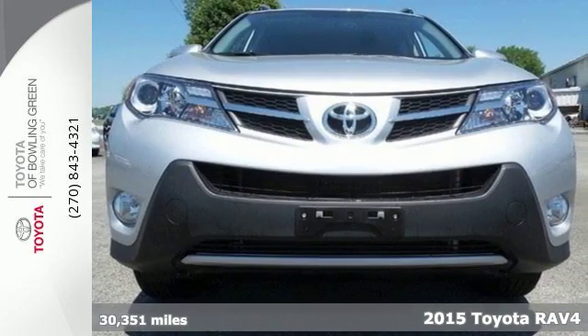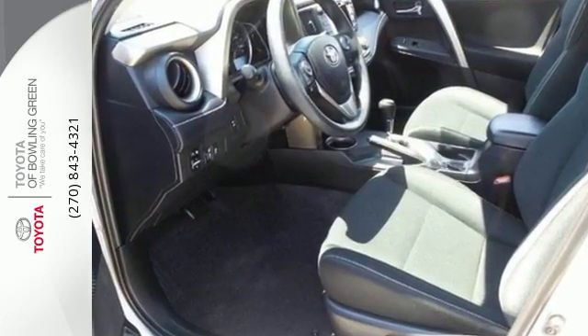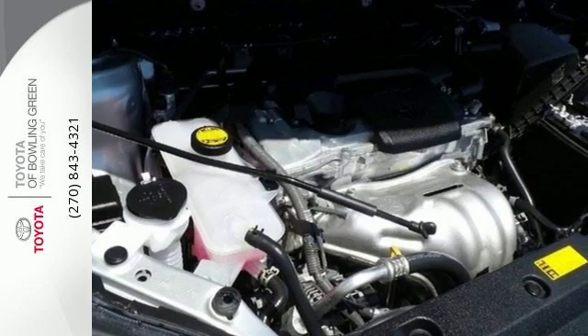Its interior offers a superior level of refinement. Keep comfortable with generous cargo space, the convenience of cruise control, and the impressive Entune audio system.